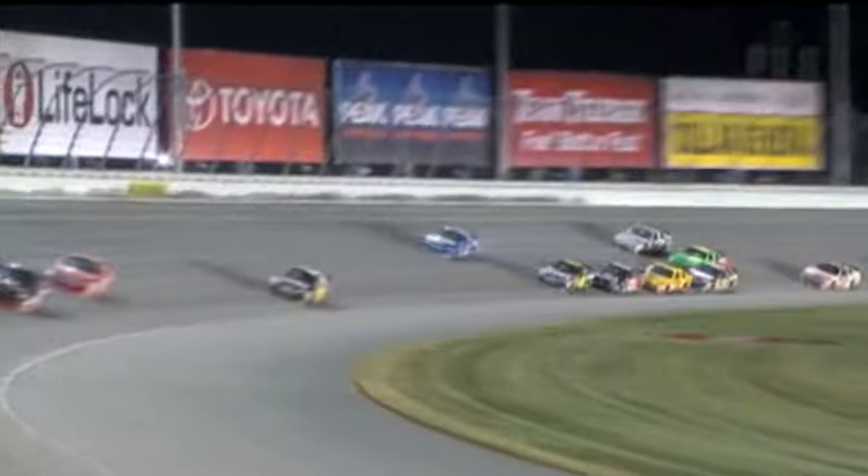Jeff Gordon dives to the bottom to try to avoid it all. That looked like a comeback to me. Kurt's got a tire rubbing right now — yeah, that's going to be big right now.